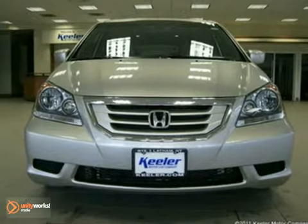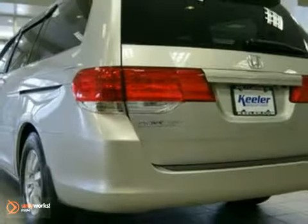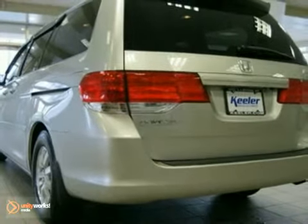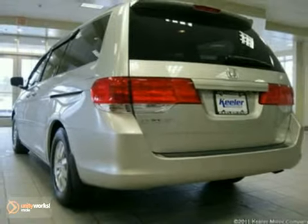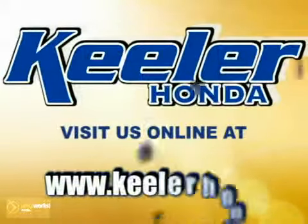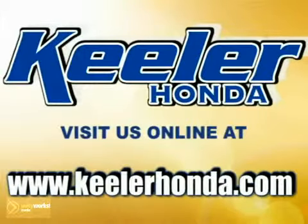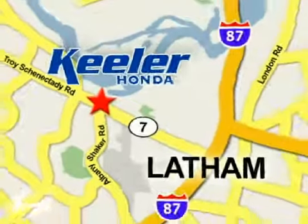As with all of our vehicles, it is CARFAX certified. For more information, please call us at 800-474-4197. Keeler Honda looks forward to assisting you with your vehicle purchase. Stop in today or visit us online at www.keelerhonda.com. We are conveniently located at 1111 Troy Schenectady Road in Latham.